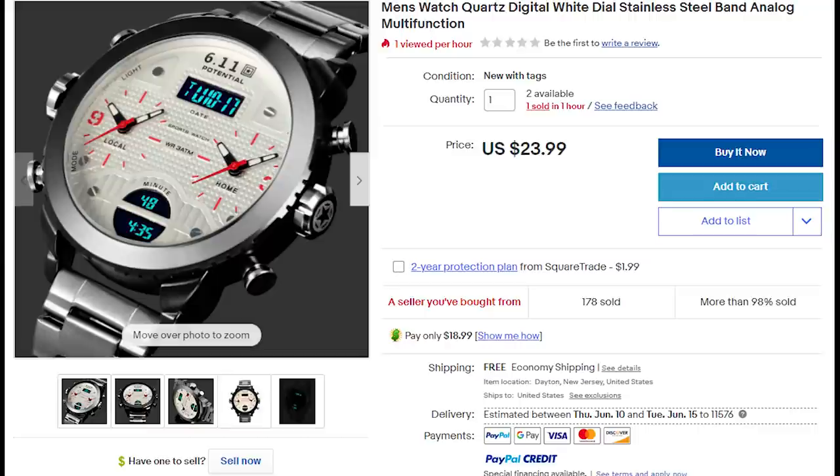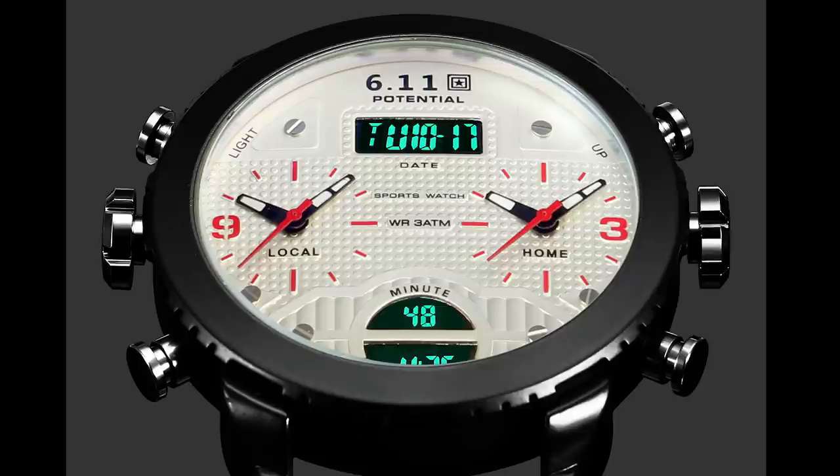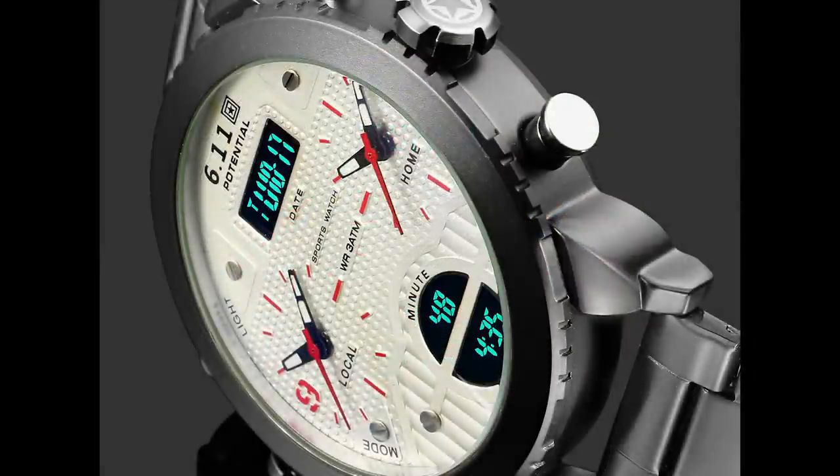Last but not least, we have the '611 Potential' — that is actually the name of this watch. When someone asks what watch you have on your wrist, they can't tell from the giant 50 millimeter case, so you'll have to tell them: it's called the 611 Potential. The listing title is 'men's watch quartz digital white dial stainless steel band analog multifunction.' I have to say, we've come a long way because this listing only uses the word 'watch' once — not plural, just singular. I'm very proud of them.